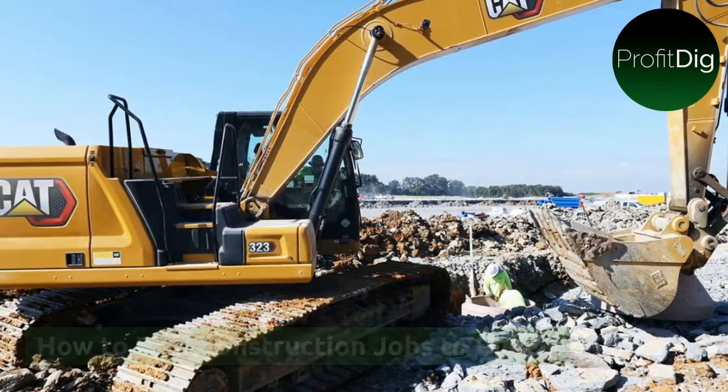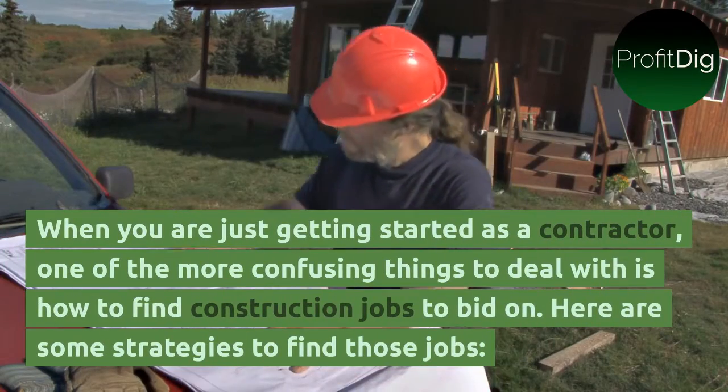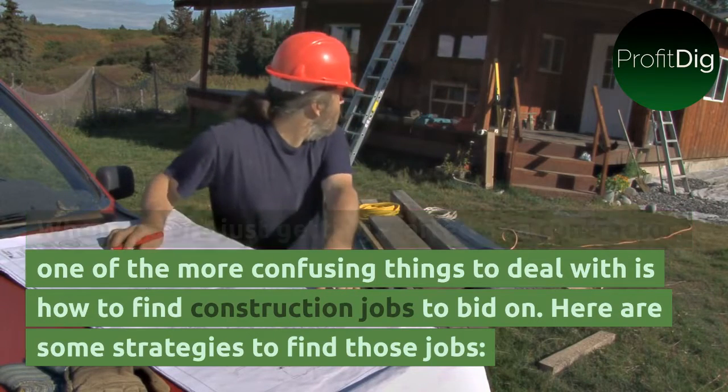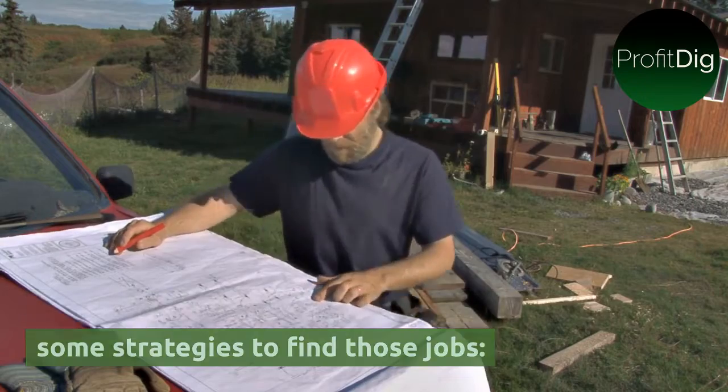How to find construction jobs to bid on. When you are just getting started as a contractor, one of the more confusing things to deal with is how to find construction jobs to bid on. Here are some strategies to find those jobs.